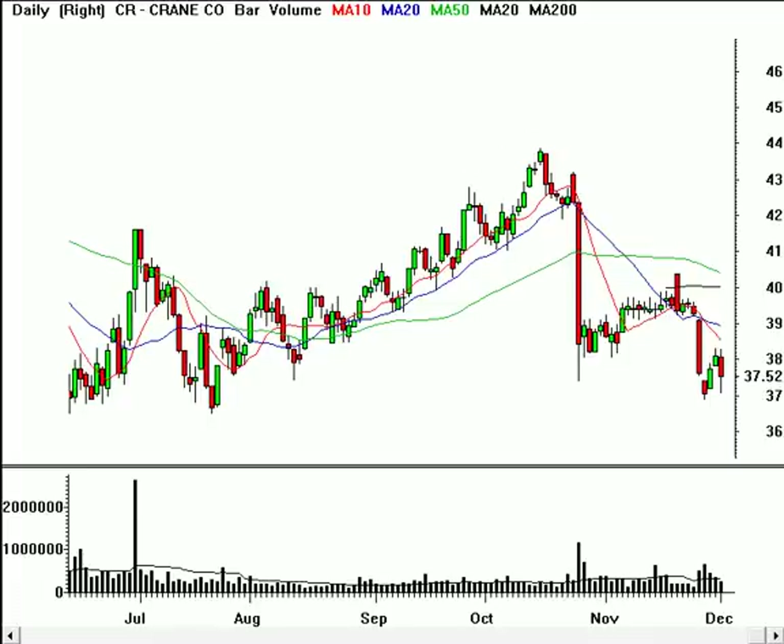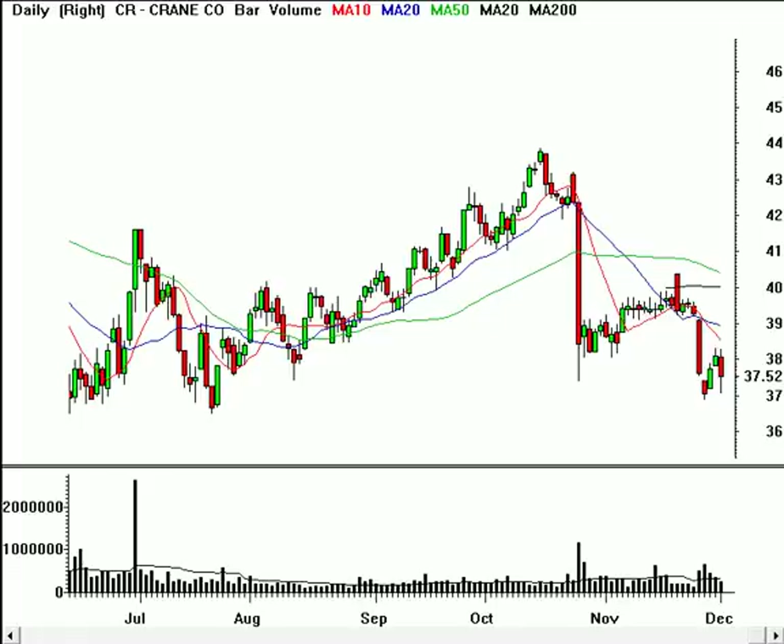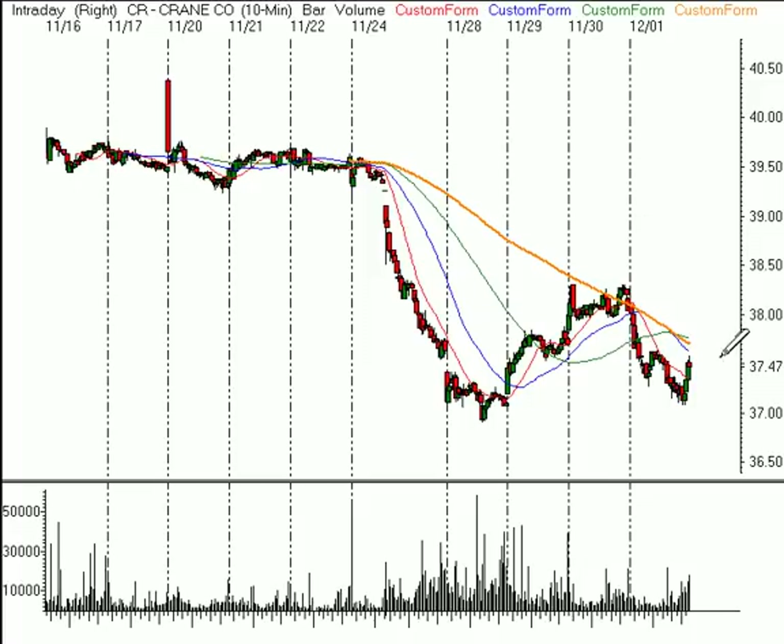Crane Company, symbol CR. If we look at the weekly time frame, it looks like the stock's breaking down and maybe it's going to head down towards the $36 level — so that's going to be our price target. The way I'd like to participate on this one from the short side is to sell it short below $37.25. My stop would go just above these highs at about $37.65. Looking for it to drop down to $36, that gives us a price target of $1.25 away for a risk of $0.40.